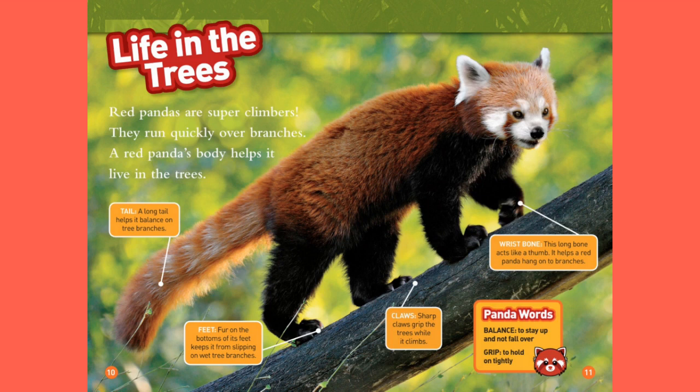Wrist bone: this long bone acts like a thumb. It helps a red panda hang on the branches. Panda words — Balance: to stay up and not fall over. Grip: to hold on tightly.